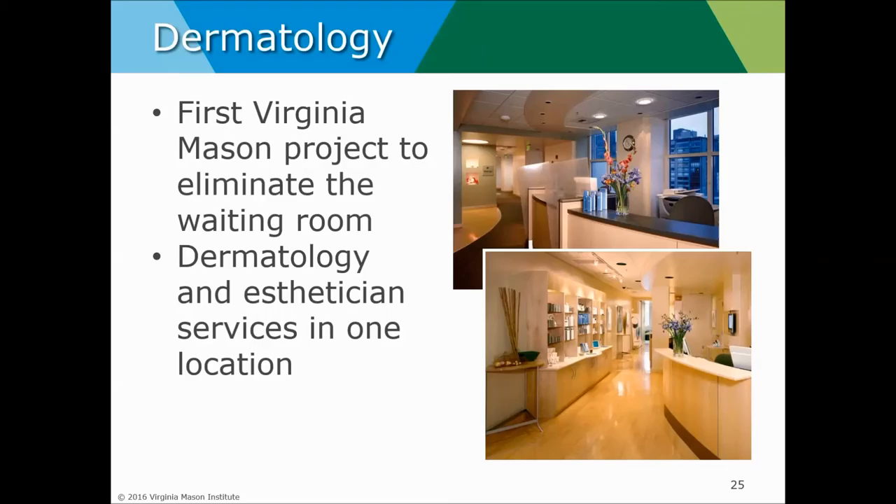In dermatology, we challenged the concept of waiting rooms — what could we do with patient care space if we optimized flow and didn't need as many waiting areas? We created a MediSpa: a retail space within the dermatology department where patients can have medical care and also restorative nurturing spa care. It's no longer space that just sits empty full of chairs — it's a space that generates revenue for the organization. Patients love it and the organization benefits from the revenue.